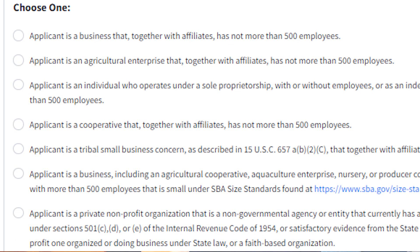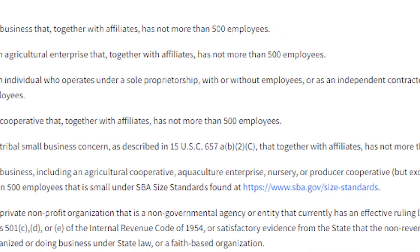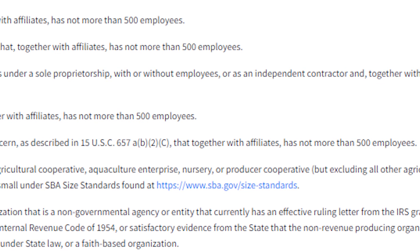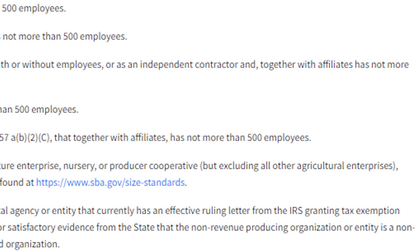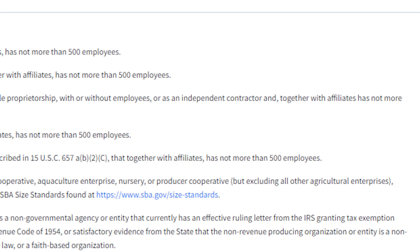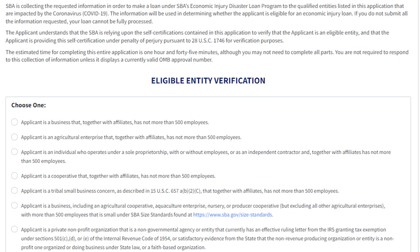An important note on difficulty: from asking around, I've found the success rate to get onto this program is probably around 50%. It used to be easier when they first released it, but due to limited budgeting they made it stricter. I'd definitely go in with an open mind — if it goes through, great; if not, at least you took a chance and tried.